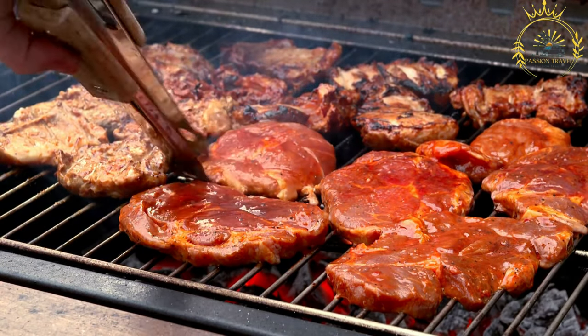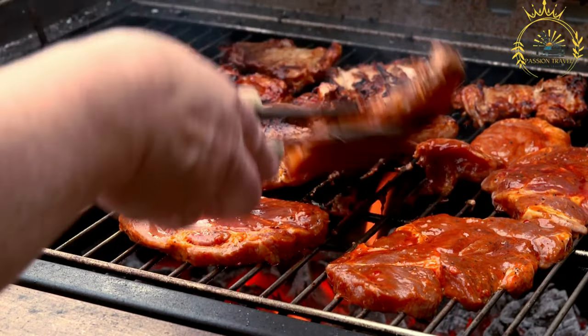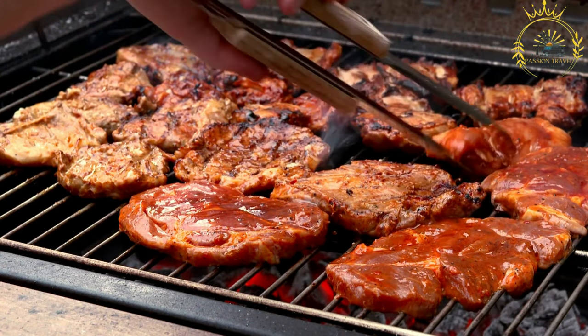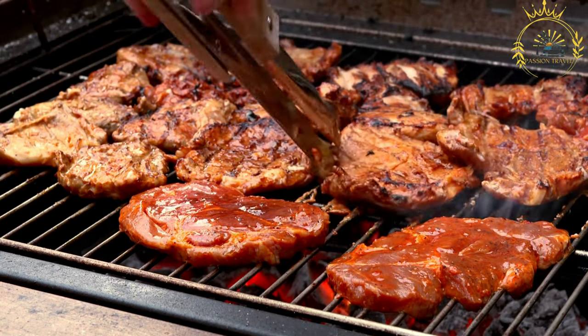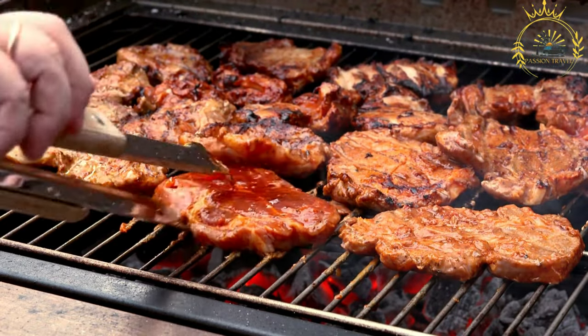The name 'braise' comes from the French word 'braiser', which means to grill or braise meat. Various types of meat are used for braise, including beef, chicken, pork, and goat. Some popular cuts include skewered meat, brochettes, chicken wings, or beef ribs.